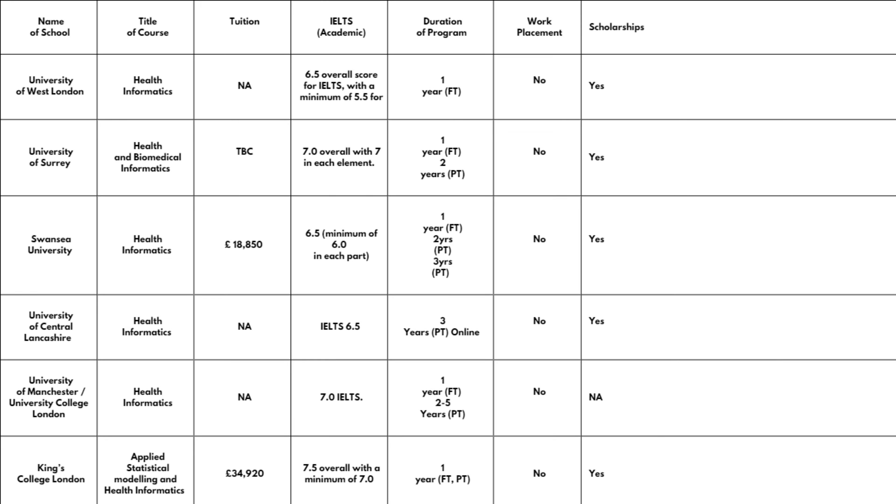The last one is King's College London, where they offer Applied Statistical Modeling and Health Informatics. The school fees are quite significant at £34,920. They require IELTS band 7.5 overall with a minimum of 7.0 in all components, which is quite competitive. The course is one year full-time. There is no work placement, but scholarships are available — check the school website for details.